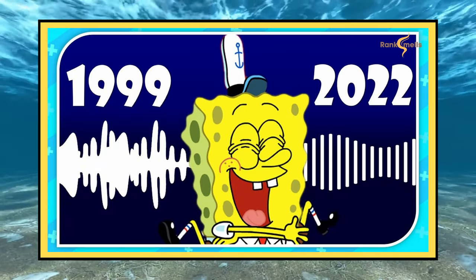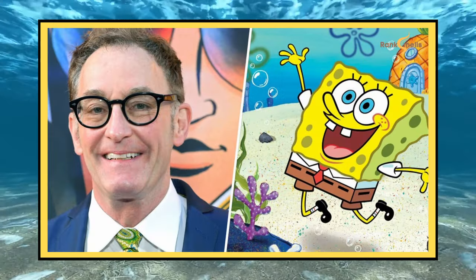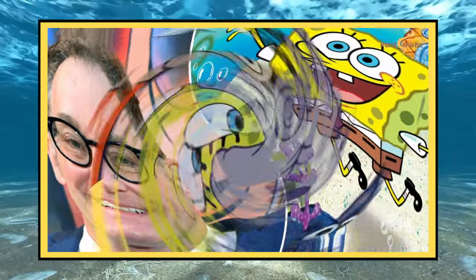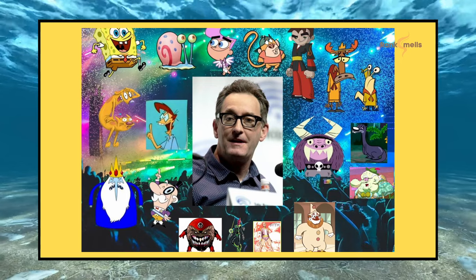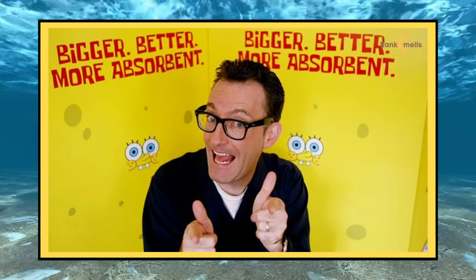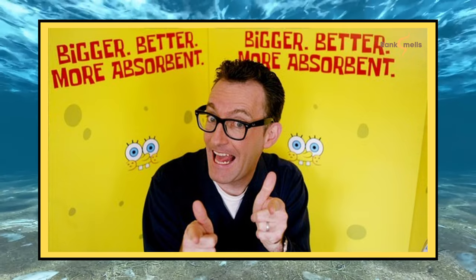But wait, there's more. Kenny mentioned that the scar isn't solely from voicing SpongeBob. Some fans have noticed subtle changes in SpongeBob's laugh over the years — could this be due to the scar affecting Kenny's vocal cords, or is it simply the natural evolution of a character's voice over two decades? It's important to remember that voice actors' voices naturally change with age — it has gotten a bit deeper, a touch raspier, but it's still unmistakably SpongeBob.